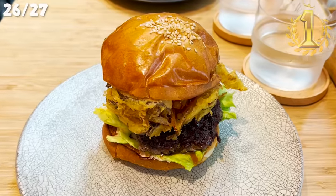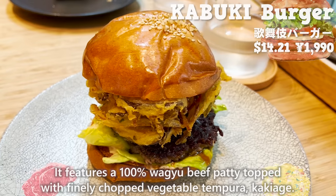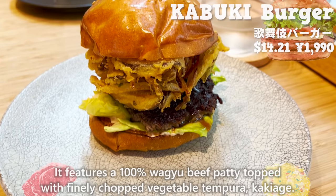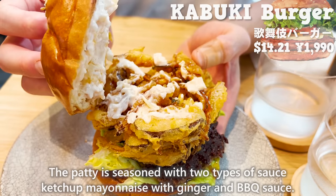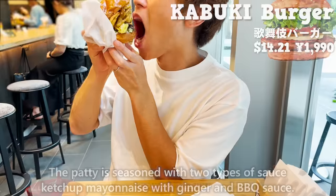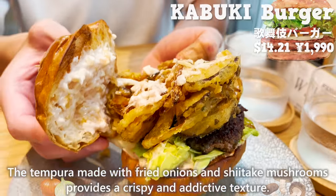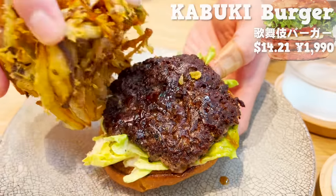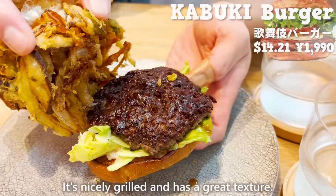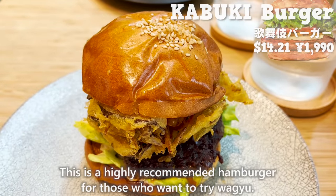The most popular menu is the Kabuki Burger, featuring a 100% Wagyu beef patty topped with finely chopped vegetable tempura (kakiage). The patty is seasoned with two types of sauce: ketchup mayonnaise with ginger and barbecue sauce. The tempura made with fried onions and shiitake mushrooms provides a crispy and addictive texture. The Wagyu beef patty has just the right amount of fat, is juicy and nicely grilled — highly recommended for those who want to try Wagyu.